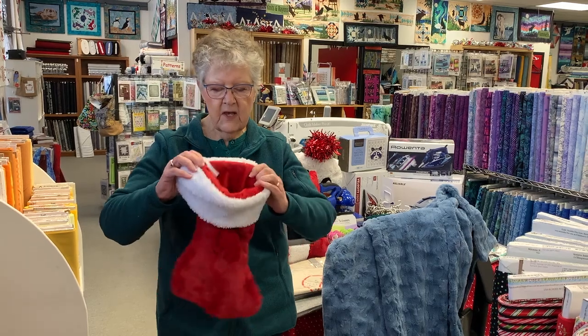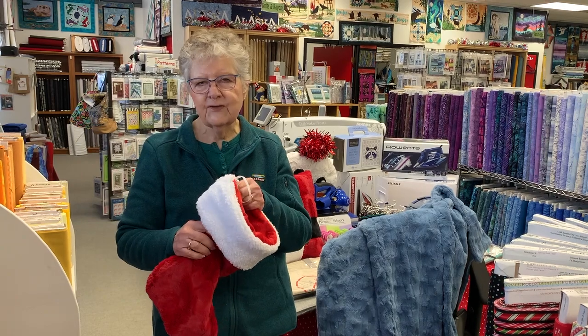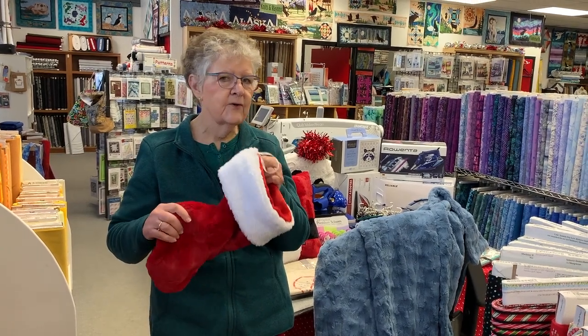We will have some kits made up, and if you don't want red or want something else, we can always make those up too. The pattern is free for that.